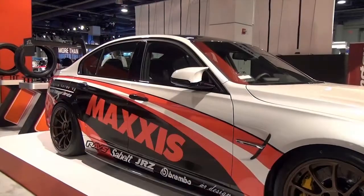Hi, my name is John. I'm the assistant product manager for Maxxis and we're at the 2014 SEMA show, and this is the Maxxis booth.